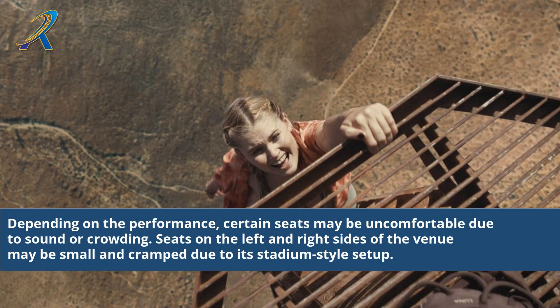Depending on the performance, certain seats may be uncomfortable due to sound or crowding. Seats on the left and right sides of the venue may be small and cramped due to its stadium-style setup.